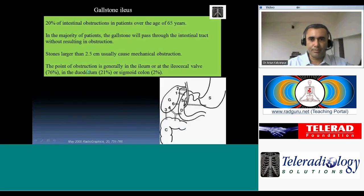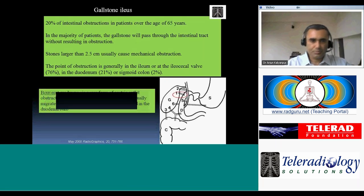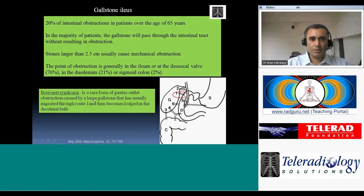In the majority of patients, the gallstone will pass through the entire bowel without obstruction. But if the stone is larger than 2.5 centimeters, it will typically obstruct at the narrowest point of the ileum, about two feet from the ileocecal valve. It may also obstruct the duodenum or colon. When a fistula forms between the gallbladder and the second portion of the duodenum and the gallstone impacts there causing gastric outlet obstruction, this is called Bouveret syndrome.